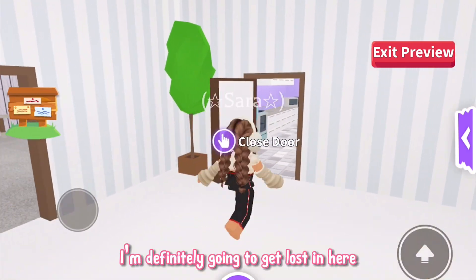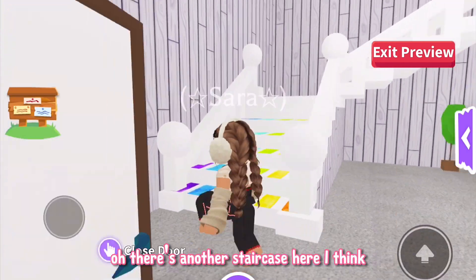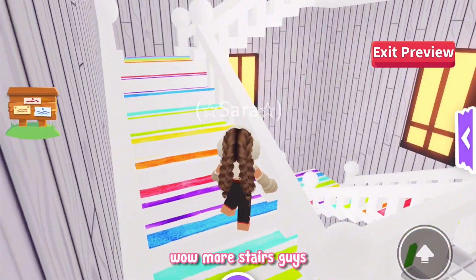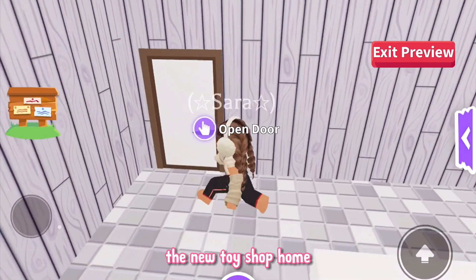I'm definitely going to get lost in here. This house is pretty big. There's another staircase here — I think this is different to the one we saw when we came in. I love this little balcony up here. Wow, more stairs! This house is so cute. Let me know in the comments what you guys think of the new toy shop home.